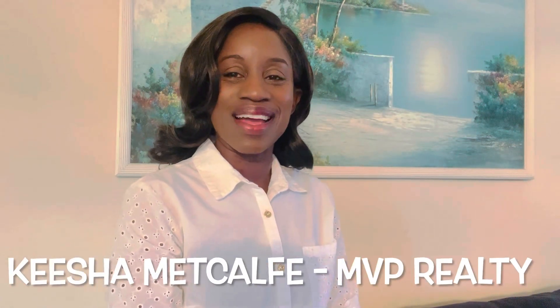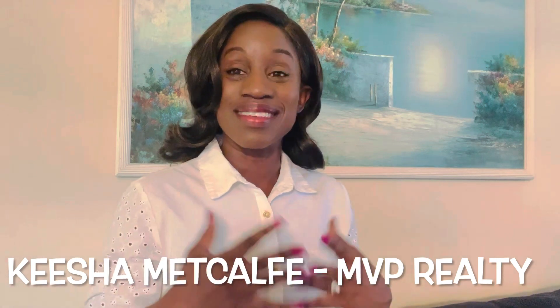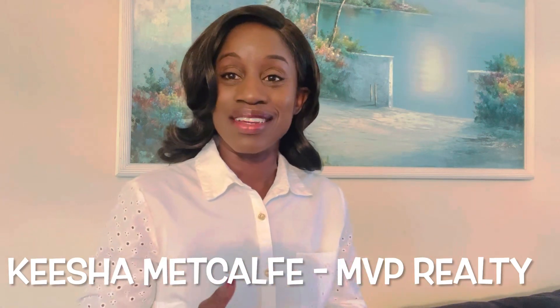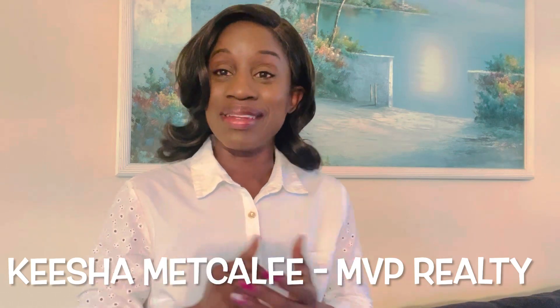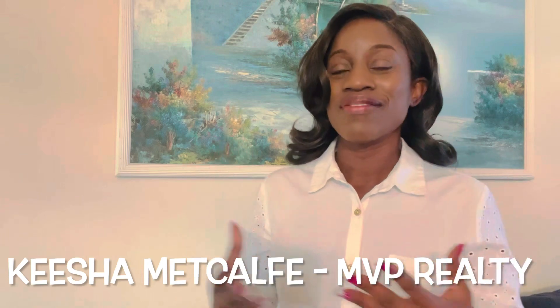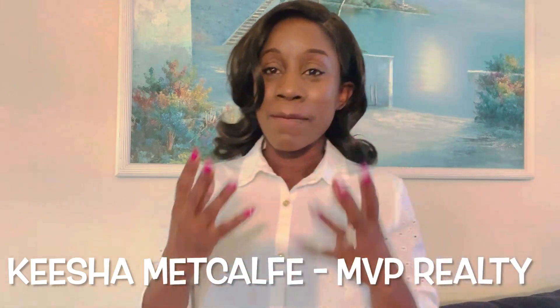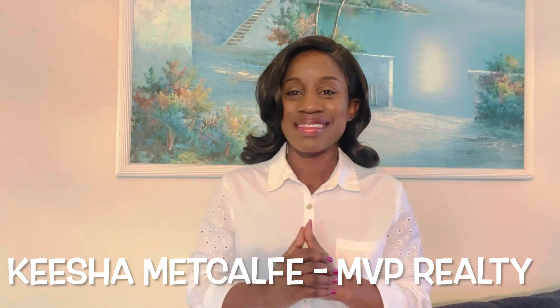Hi guys, Keisha Metcalf here from MVP Realty. Have you ever wondered what is the difference between renting your own house and buying your own house? Well today we are going to be looking at the costs — what are the differences in cost between buying a house versus renting. You don't want to miss this.